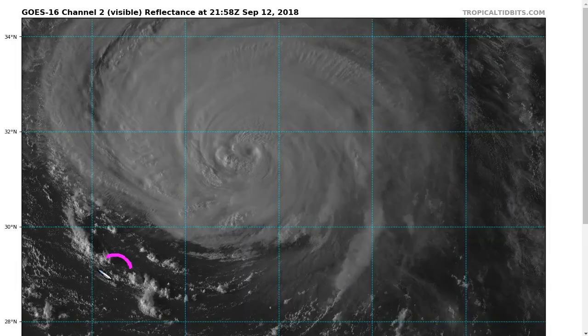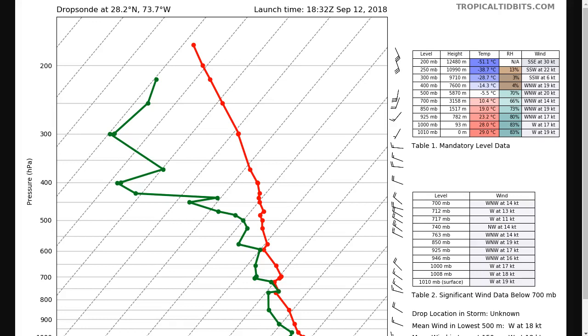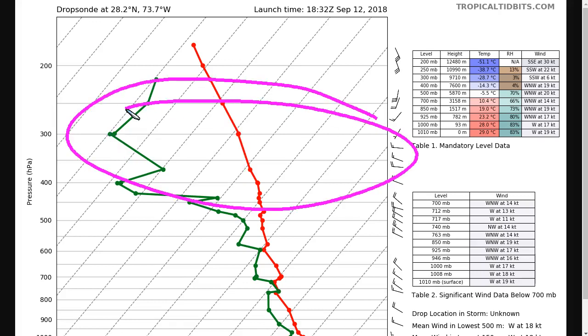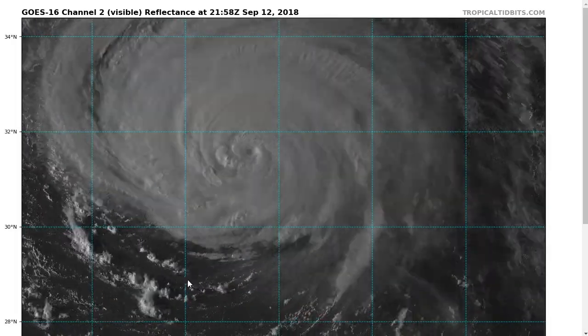We can also look at a drop sonde released in this area by a G4 aircraft earlier this afternoon. The altitude goes up as you look upward on the plot. We can see the temperature in red and dew point in green — where these are highly separated indicates a lot of dry air above about the 400 millibar level. We can also see wind shear denoted by south-southwesterly winds at about the 250 millibar level. Dry air high up can get entrained into the storm easier because hurricane circulation is weaker at that level, making it easier to punch dry air into it.